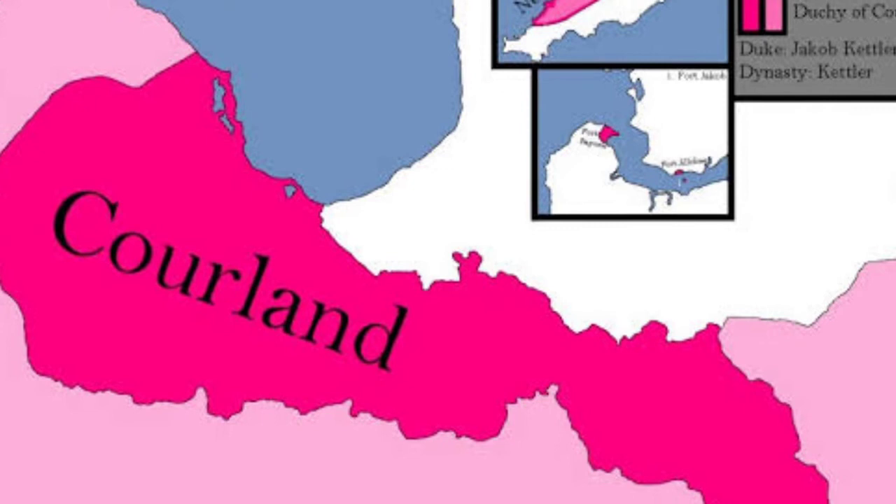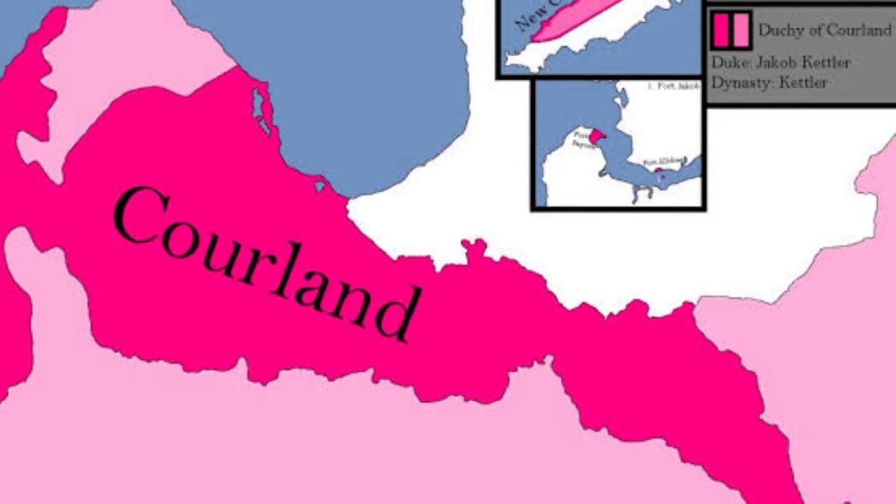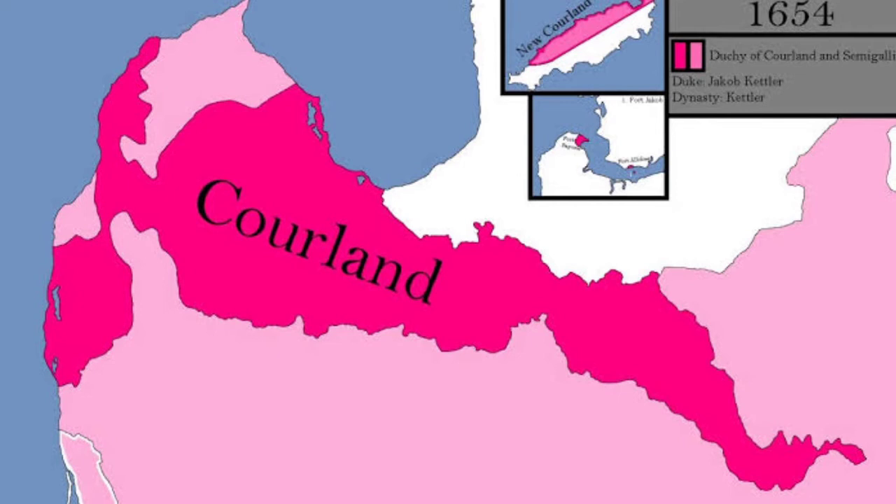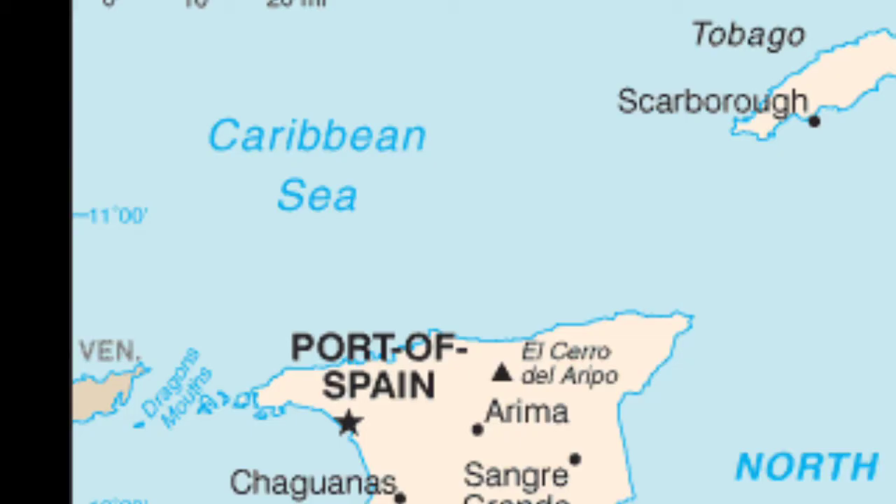The Courland and Semigallia's colonies exported sugar, tobacco, coffee, cotton, ginger, indigo, rum, cocoa, tortoise shells, as well as tropical birds and their much sought-after feathers.